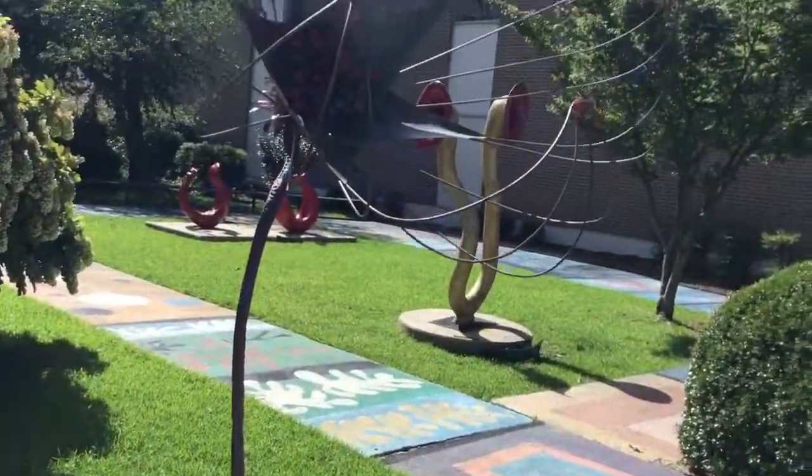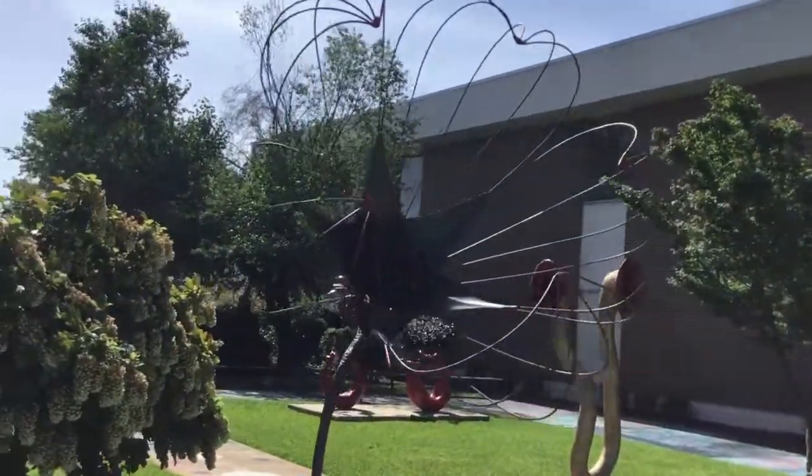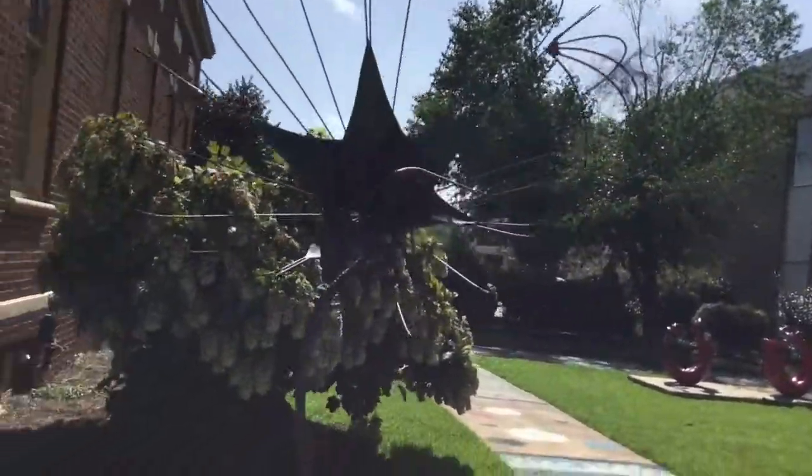Be sure to go outside in our sculpture garden where you will find and enjoy the rotating exhibits from various talented artists.